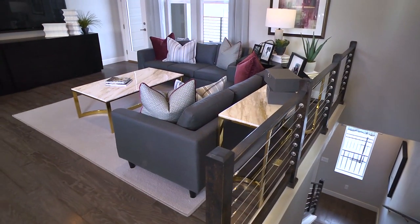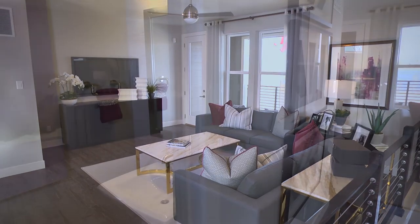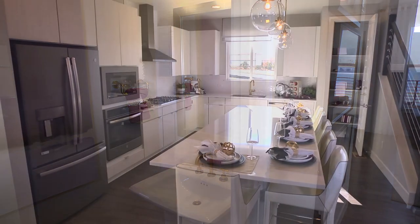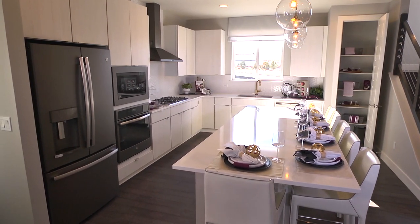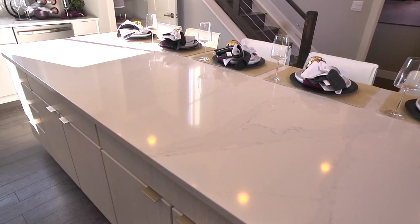Upstairs, you'll discover a comfortable living room, an adjacent covered patio with extra storage, a powder room, and an open dining area that flows into a corner kitchen with optional gourmet features, including an extended center island, perfect for aspiring and experienced chefs.